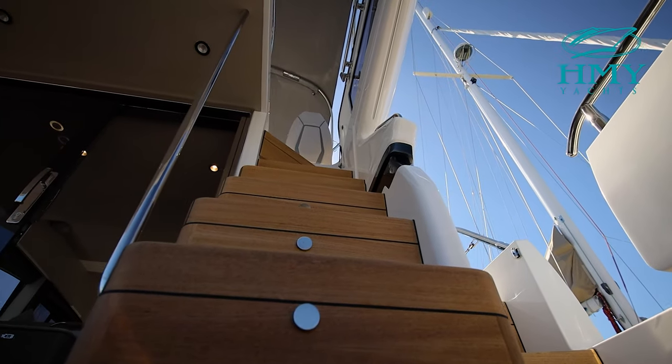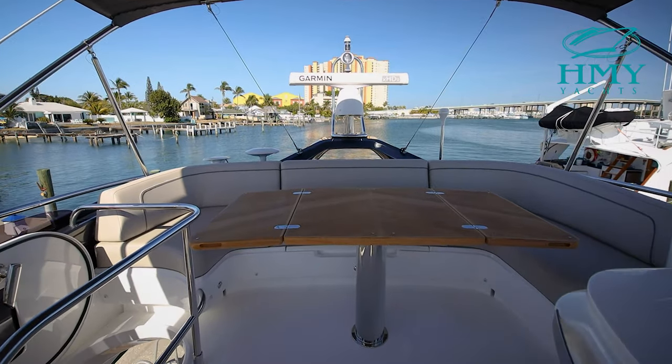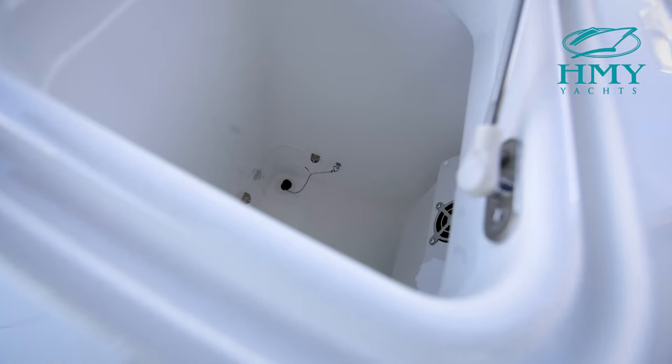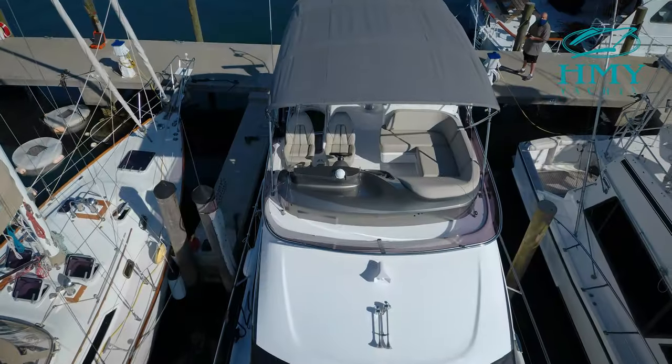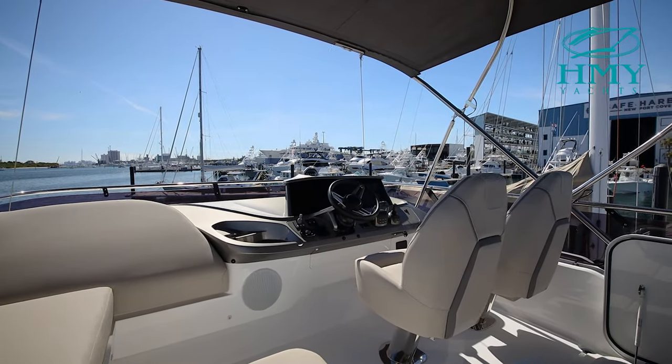Moving up the staircase to the flybridge, you'll notice this beautiful entertaining area with a U-shaped seating aft with a table. Forward of that, you have a beautiful wet bar, electric grill and refrigerated icebox. Covering this beautiful area is a retractable bimini top.